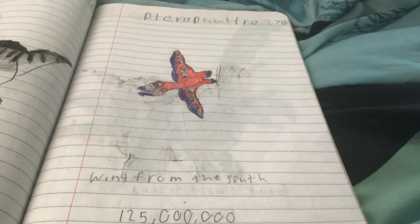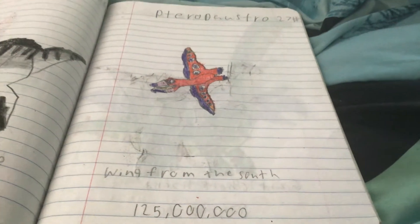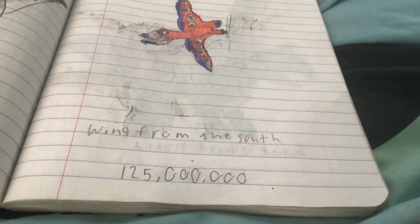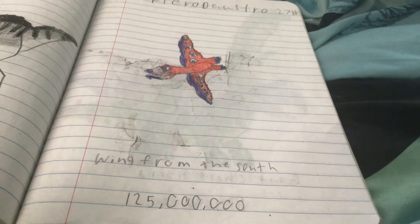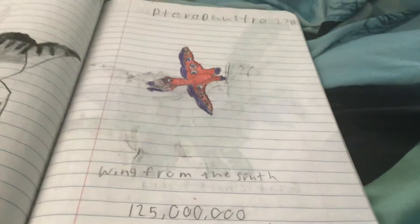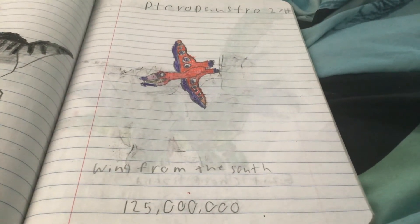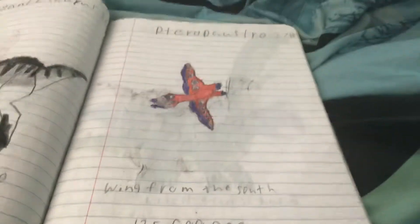One of the most notable pterosaurs ever was the Pterodostro. Its name means winged from the south. Pterodostro was a pterosaur, or flying reptile, that lived during the early Cretaceous period, over 125 million years ago.